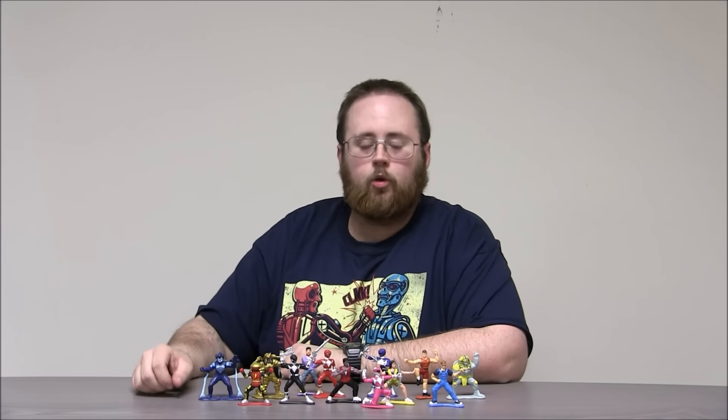In the comments below, let me know which season of Power Rangers is your favorite. Thanks for watching this super exciting outrageous toy review. Make sure you like, subscribe, and check out all our other Power Rangers videos.